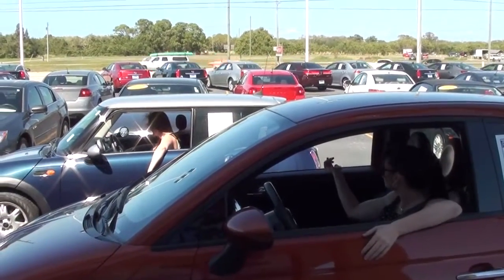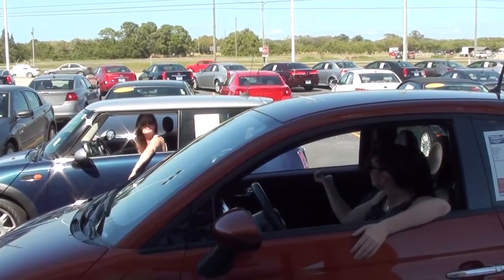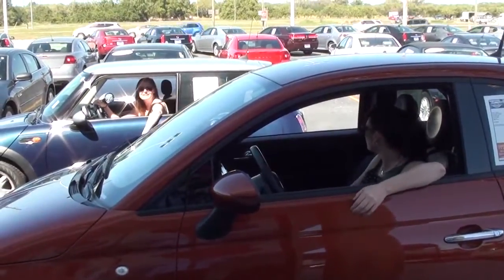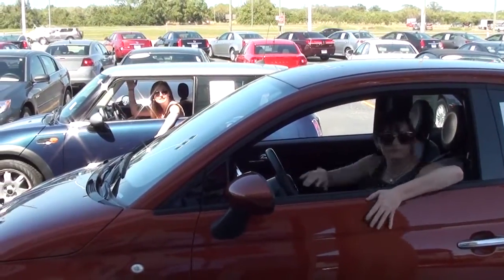I'm Jennifer from Park Automall. I'm Chelsea and we're bringing you this week's video of the week in the 2006 Mini Cooper.